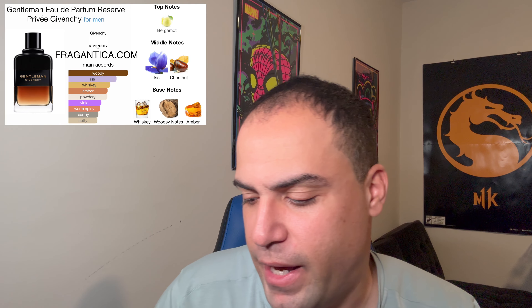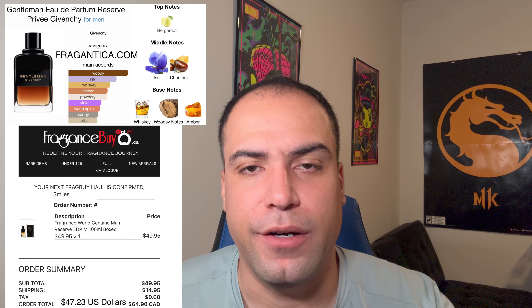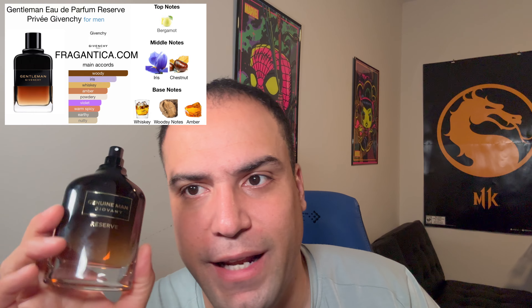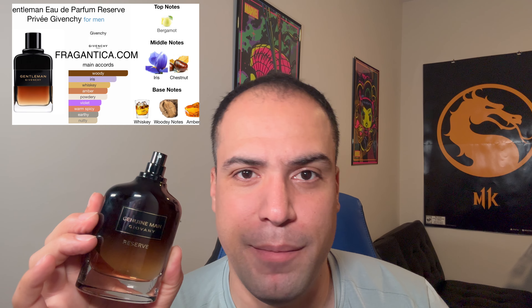This is a fragrance that works better in the winter/fall timeframe. This is not going to be a first impressions video because I've already been trying this fragrance and I quite enjoy it. For being a clone at around $30-32, I think it's a really great buy. I got it because I was watching Gensense — a reviewer I enjoy watching. He nailed it with this one.